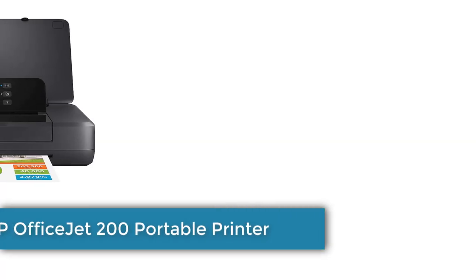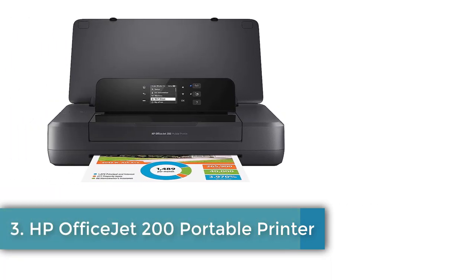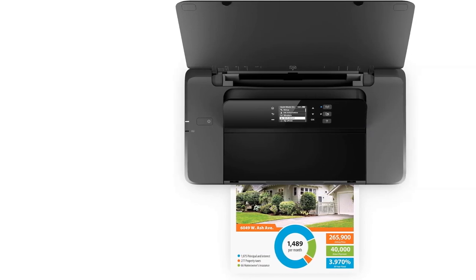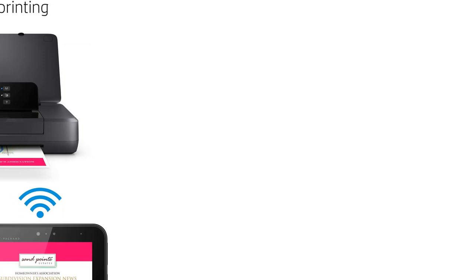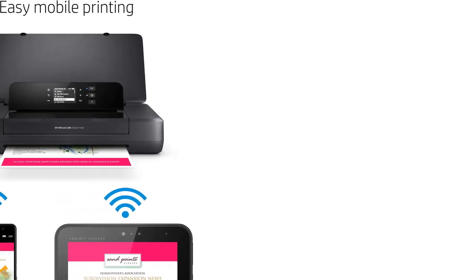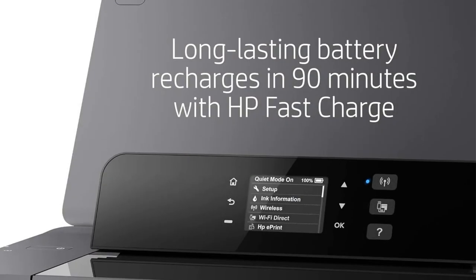Number 3: HP OfficeJet 200 Portable Printer. Main functions of this HP Color Portable Printer: easy portable printing wherever you need it. Wireless print from your laptop or mobile devices, 2-inch display and more mobile printing — print from anywhere using your smartphone or tablet with the free HP ePrint app. Print even without a network using wireless direct printing.